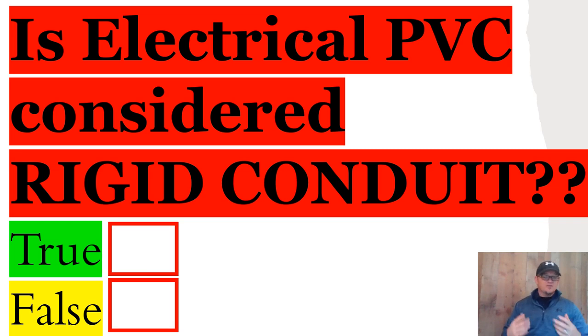Now, most electricians, if you say grab me a stick of rigid, they're going to come back with a piece of RMC on their shoulder.